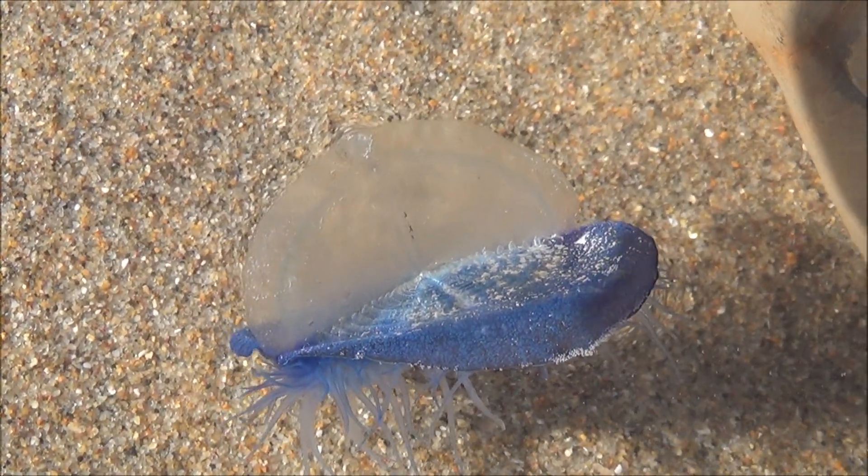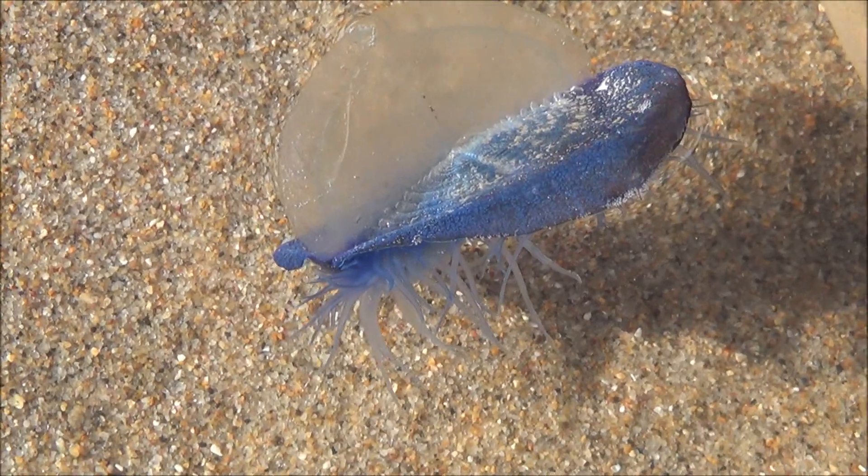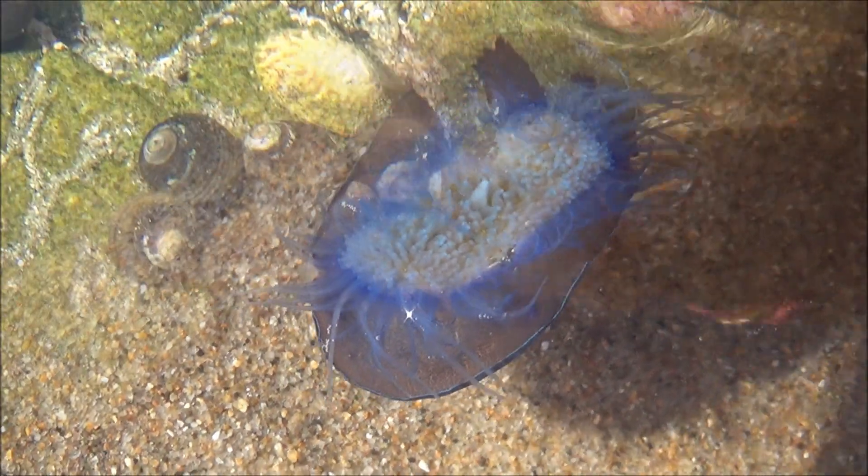Beautiful by-the-wind sailor. Storms and currents sometimes bring it here from tropical waters. This one is still alive, but thousands can be washed on the shores and dry out under the sun.